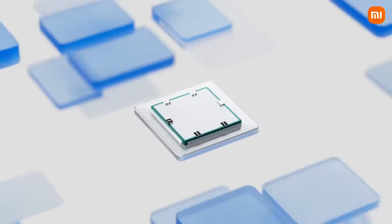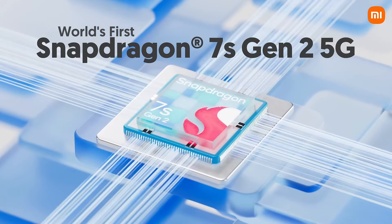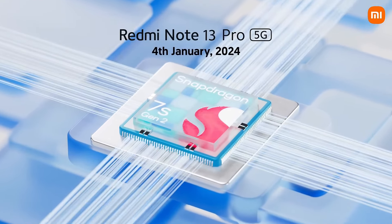Its MediaTek Dimensity 7200 Ultra chipset is powerful enough to handle heavy tasks and gaming, and the 200MP main camera takes jaw-dropping photos in almost any condition. The 120W fast charging gets you fully charged in under 20 minutes. At just $375, this phone is a powerhouse with an attractive design, but the software experience may leave some users wanting more.